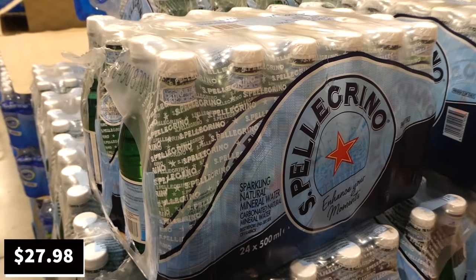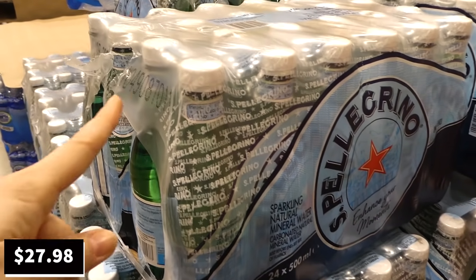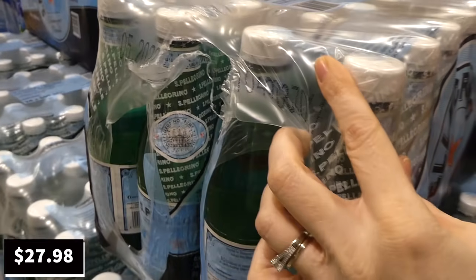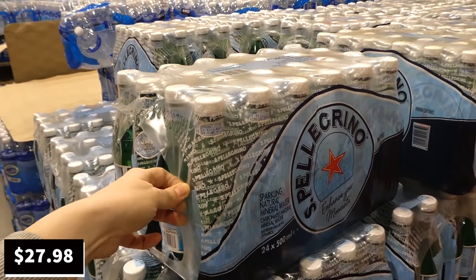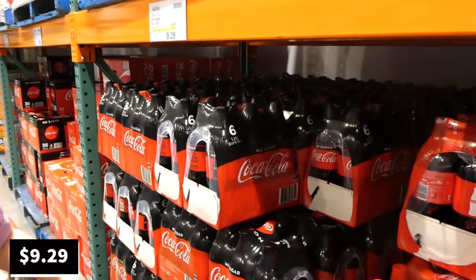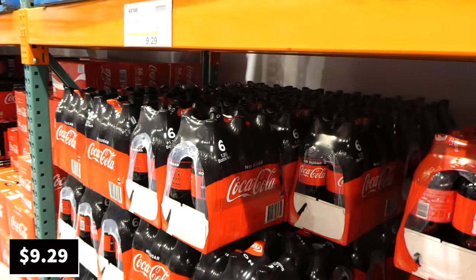San Pellegrino sparkling mineral water is a manager special with no end date — $27.98 for 24 500ml bottles packaged as four six-packs. Both Coca-Cola Classic and Coca-Cola No Sugar are also on sale — $4 off down to $9.29 for six 1.25-liter bottles.